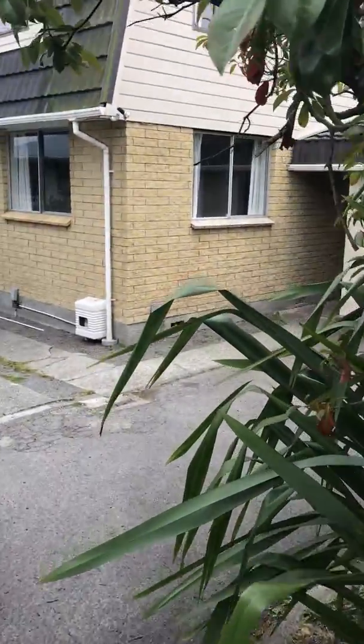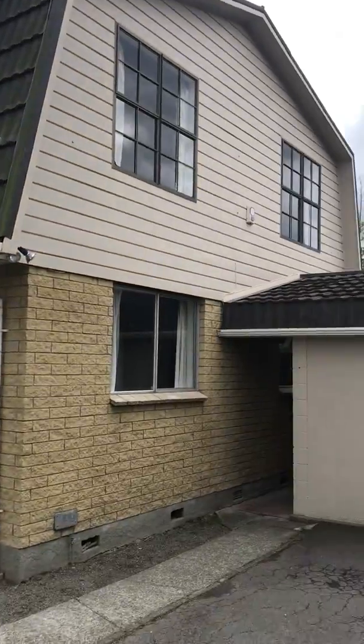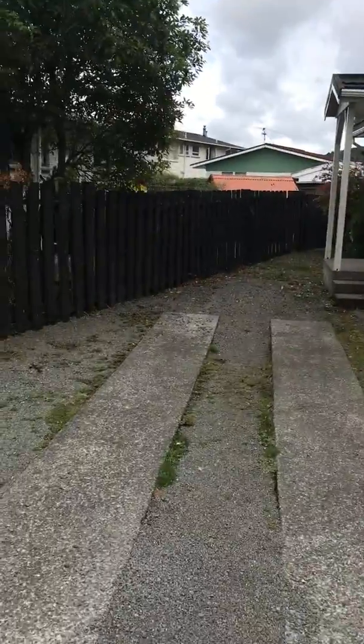Welcome to 1313 Ferguson Drive here in Upper Hutt. Nice large home, plenty of parking space. Let's have a look inside.